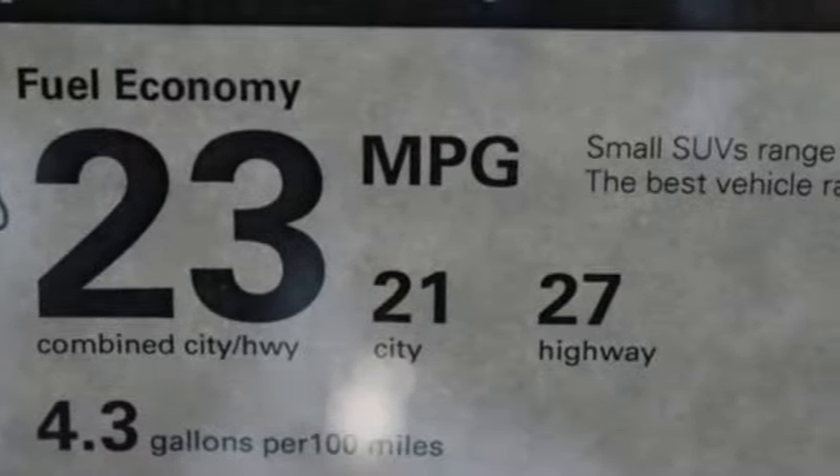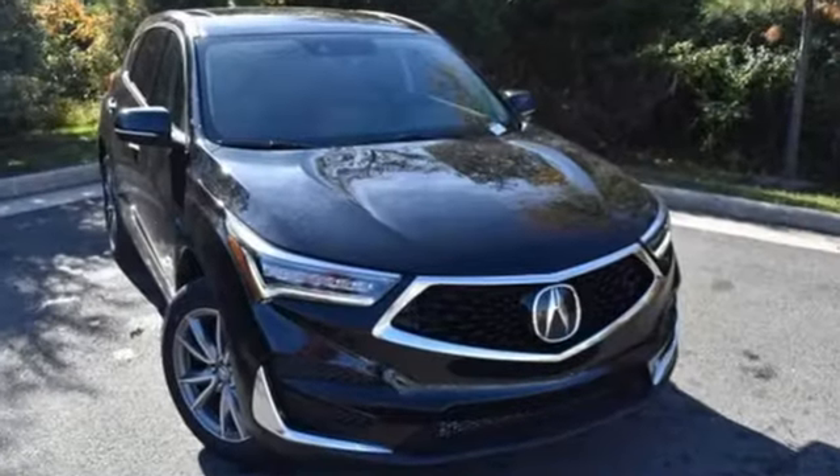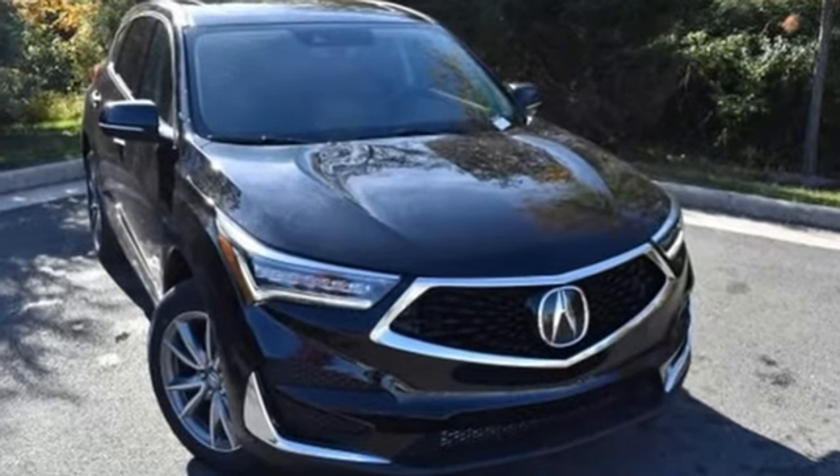Luxury. Performance. Acura. Someone's going to drive this fantastic vehicle off the lot. Should be you. Test drive it today.